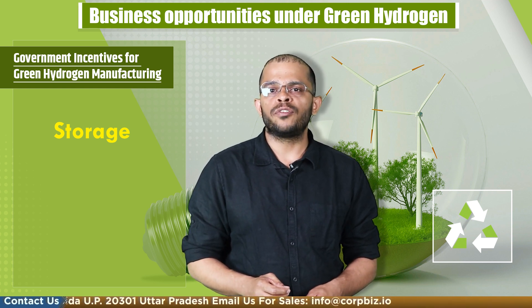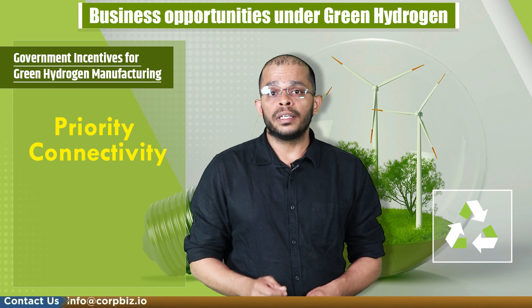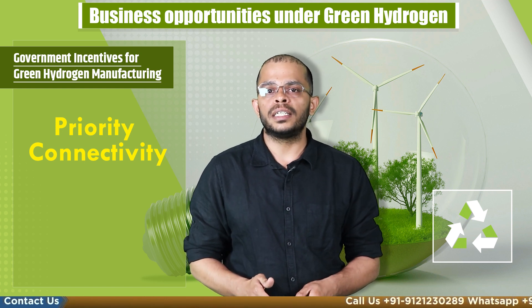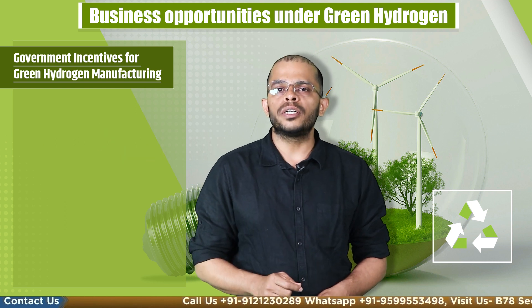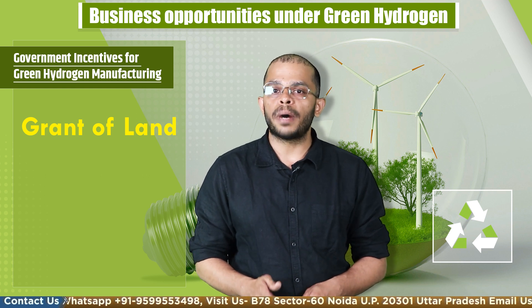The next incentive is priority connectivity. Green hydrogen plants will be given priority connectivity from generation to manufacturing under the Electricity Interstate Transmission Charges Rules 2021. Additionally, the government will allot land to green hydrogen plants in renewable energy parks.